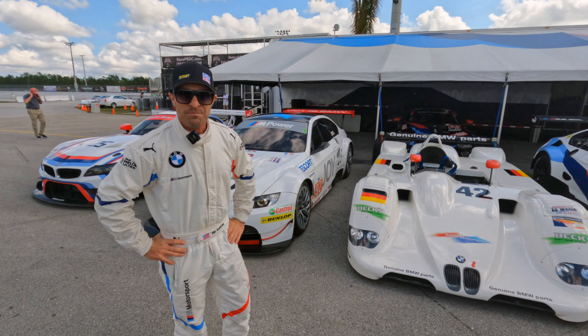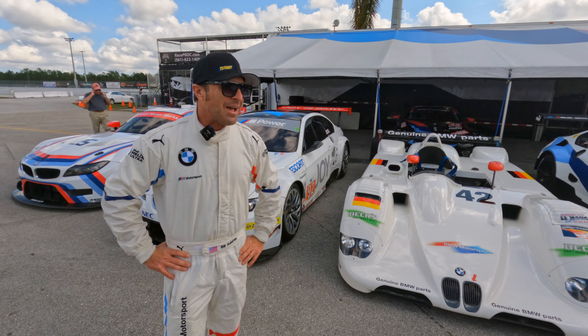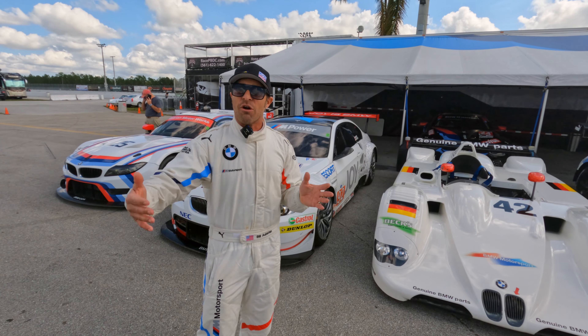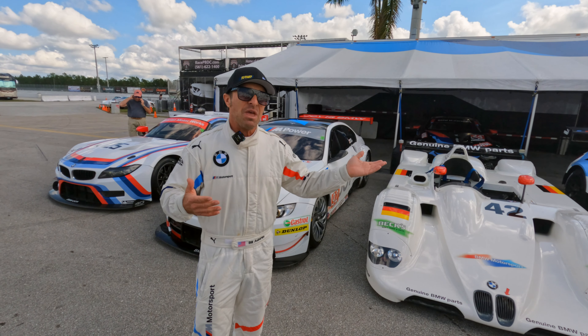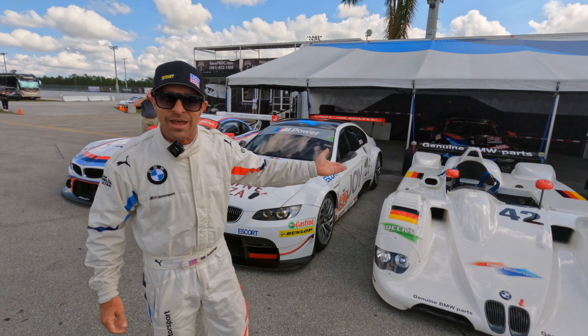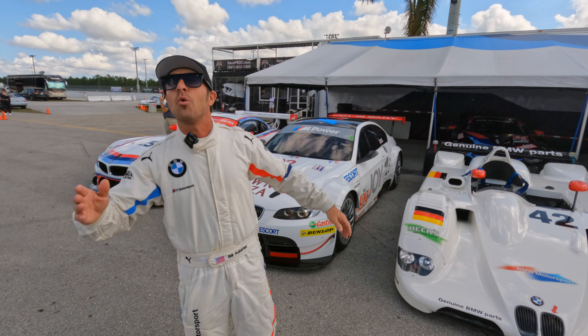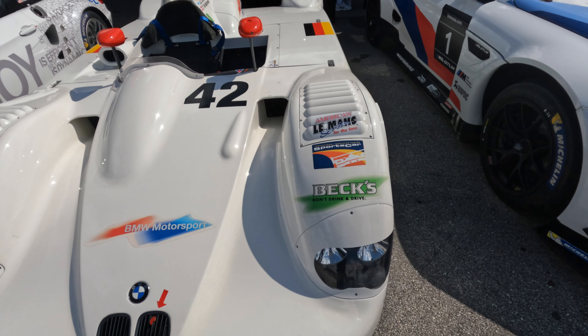Do you think with a few adjustments this car would still be very competitive today? Lap time-wise, it can do it. But the way cars make downforce now and the way the rules are — if you go to Road Atlanta, it still does a 1:10, which is right there today. But it'll do it at 200 miles an hour down the straight and slightly slower in the corners, so it does it completely differently.